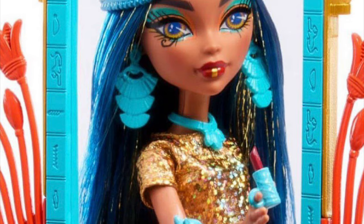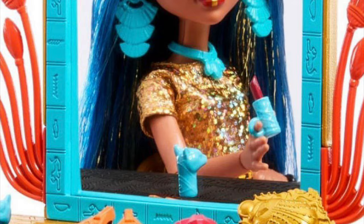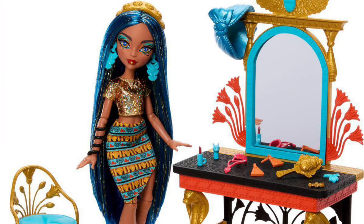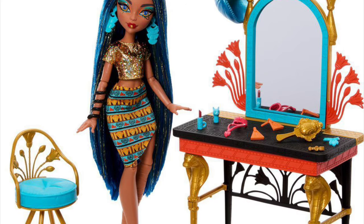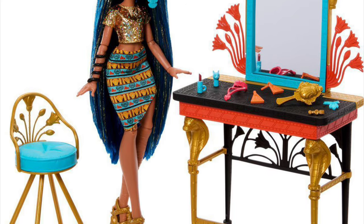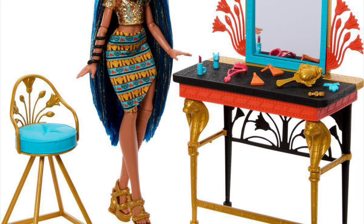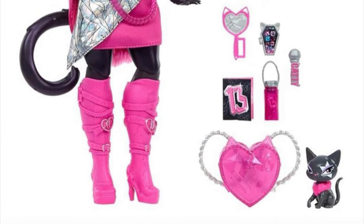All in all, it's still a good playset. The vanity has lots of accessories, a mirror, and a chair — it does feel complete with a doll. But the original one just looks better, it's not even a competition. It's good, it's fine, it does the job.